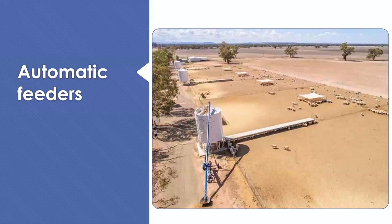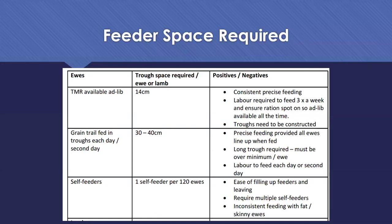To summarize feeding systems: ad-lib feed available as a total mixed ration requires around 14 centimetres of trough space per ewe single-sided. Slug feeding or ground trail feeding requires 30 to 40 centimetres single-sided. For self feeders, I generally go to around one self feeder per 120 ewes. Your automatic feeders still fall in that second bracket of 30 to 40 centimetres, because they're feeding just that amount of grain - ewes that don't get in will miss out and become your tail or poor performers come lambing.